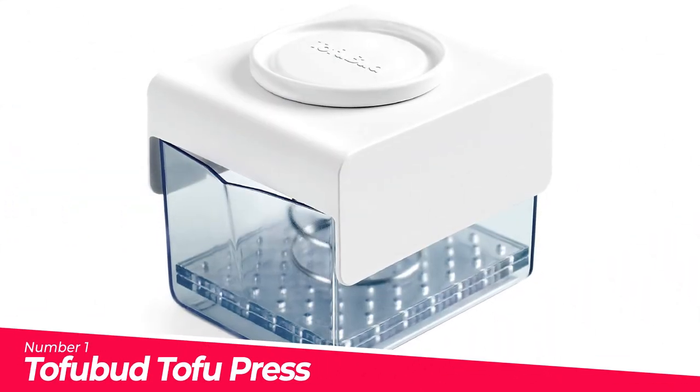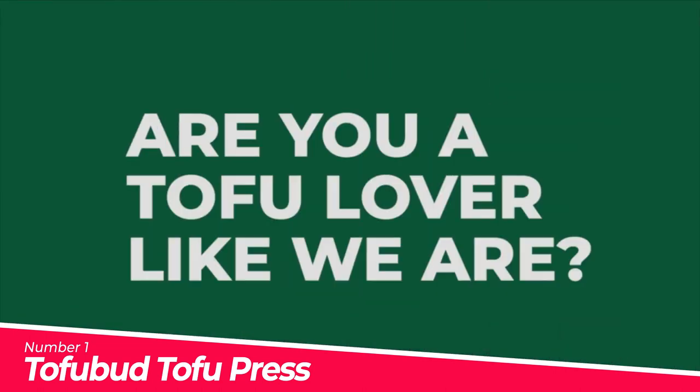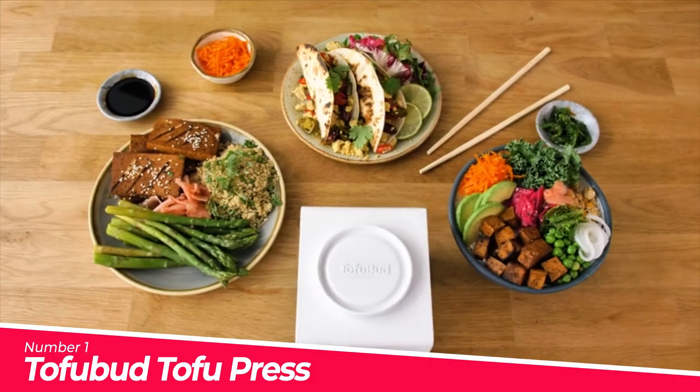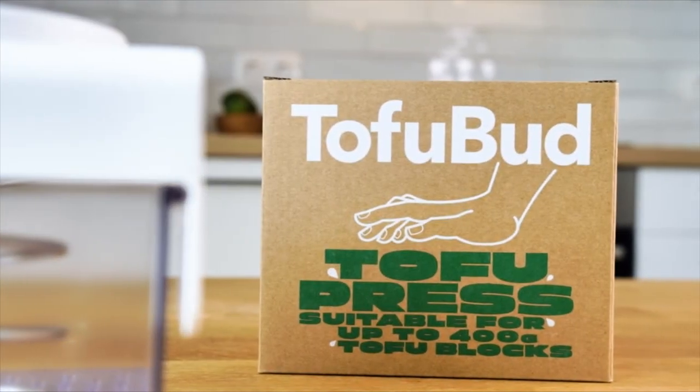Number 1: Tofu Bud Tofu Press. Superior Efficiency — a shamelessly good tofu press that drains all the moisture in only 15 minutes, even from extra firm tofu. Impeccably pressed tofu absorbs flavors in only 20 minutes. Become a master tofu maker and enjoy restaurant quality every time.